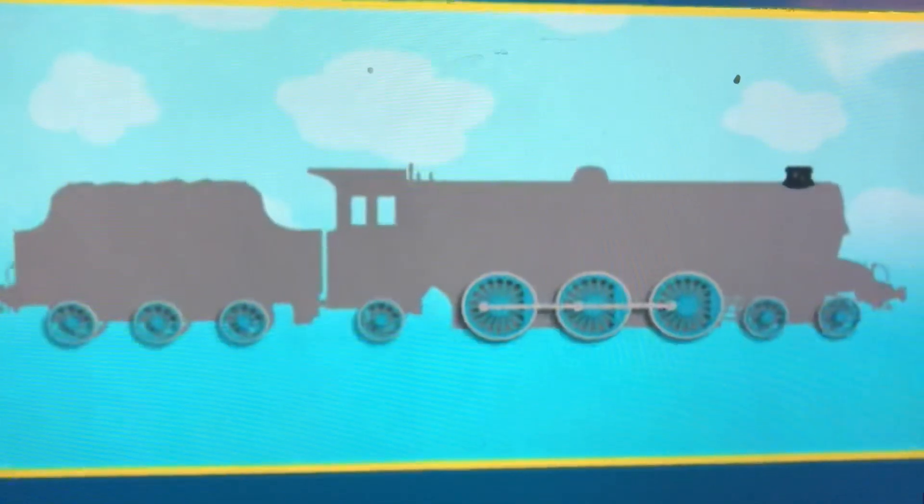All the Fat Controller's engines look different. Could you tell who it is? This engine has 3 big pairs of wheels, 6 small pairs of wheels, and a short wide funnel.